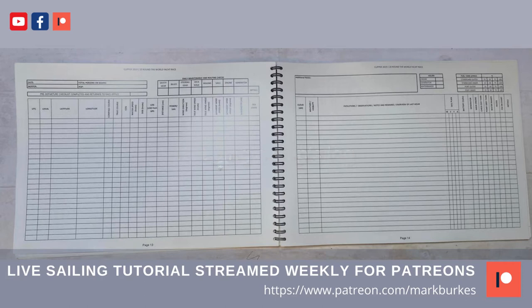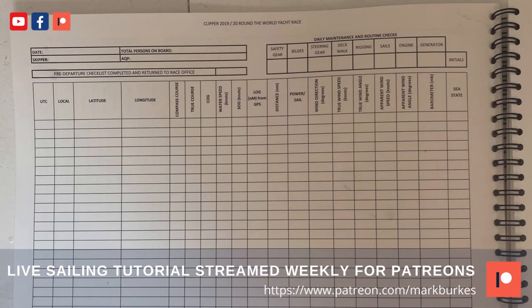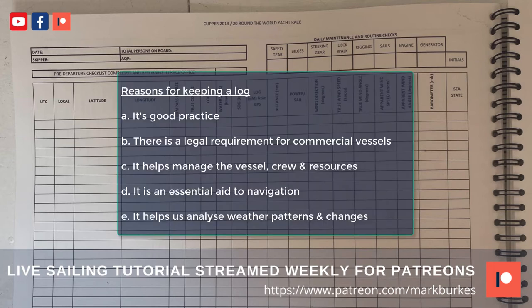Today we're going to be looking at the ship's log — specifically why you keep a ship's log and how to keep one filled in properly. The primary reason for keeping a ship's log is good practice, and if you're a commercial vessel then, if you're British registered, the Merchant Shipping Safety of Navigation Regulations require compliance with Chapter 5 of SOLAS. So all UK vessels on international voyages — other than pleasure vessels — must keep a log.